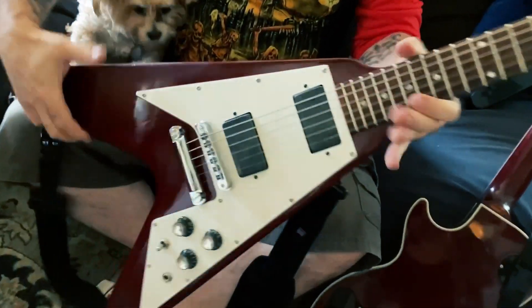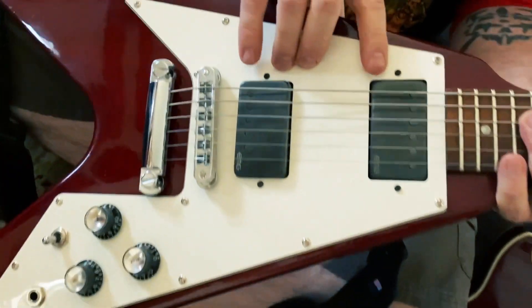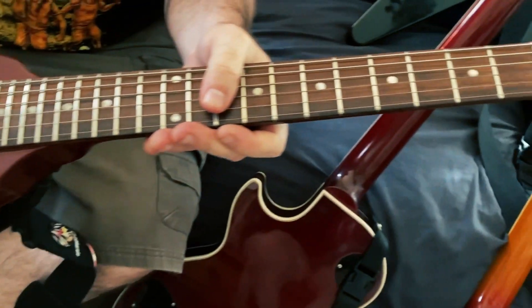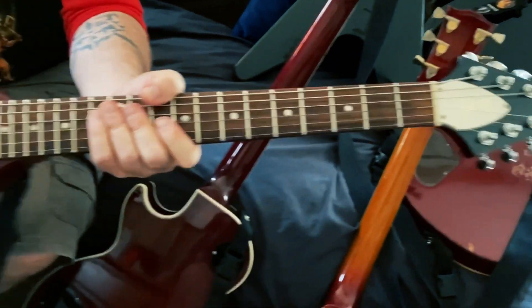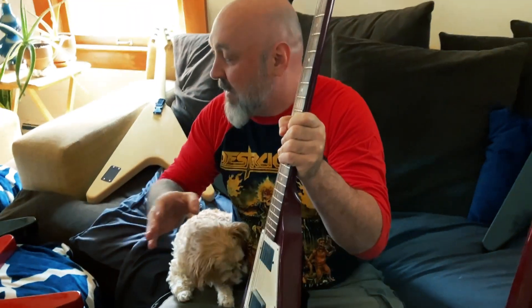1996 Gibson V. I put in an EMG headset — replaced the original pickups with those. It's the cherry, but not the faded cherry — it's the glossy cherry finish. I love this one. It plays really good, sounds really good, and those pickups are great. That's why I put them in a bunch of other guitars I'm about to show.